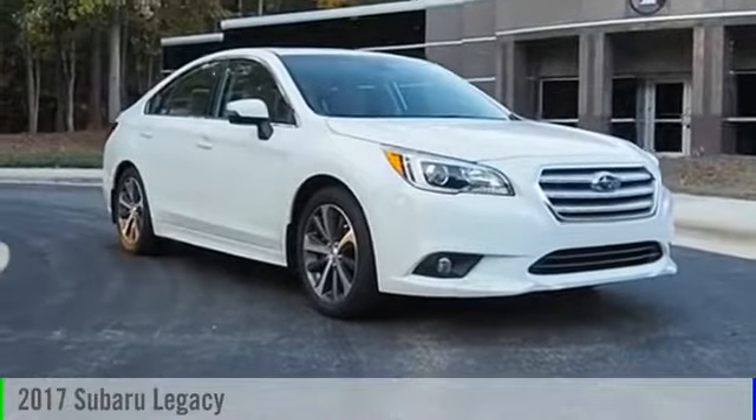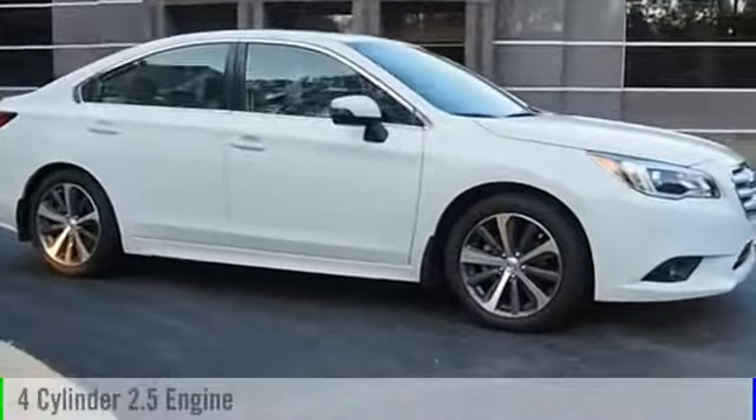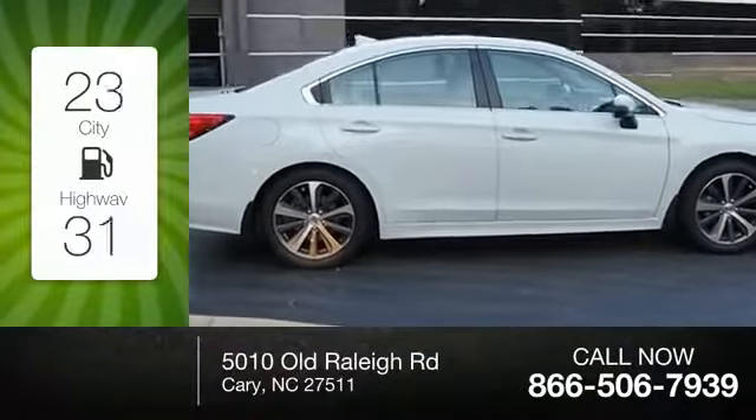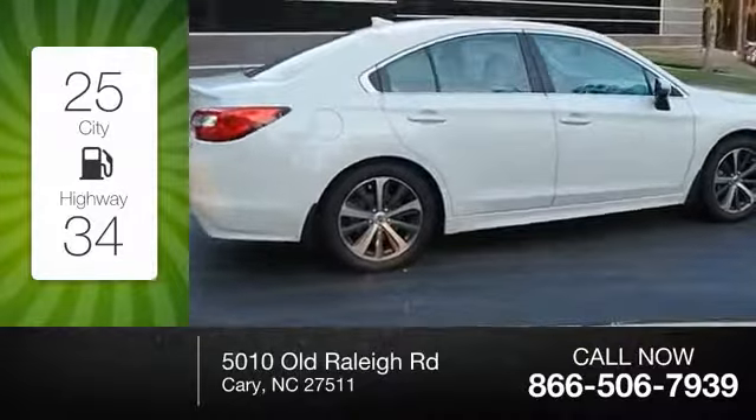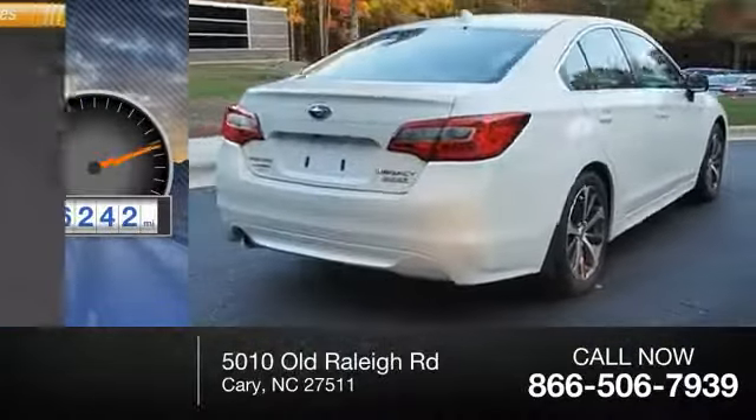2017 Legacy. This vehicle is powered by an all-wheel drive four-cylinder 2.5 liter engine — great fuel efficiency saves you money by requiring fewer trips to the gas station. This vehicle has less than 7,000 miles.